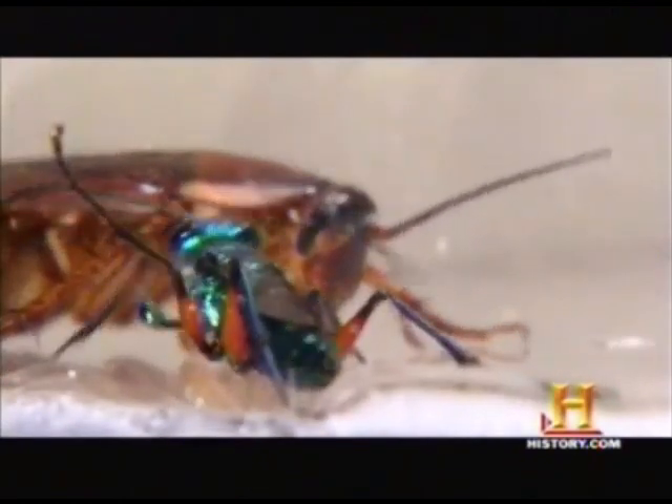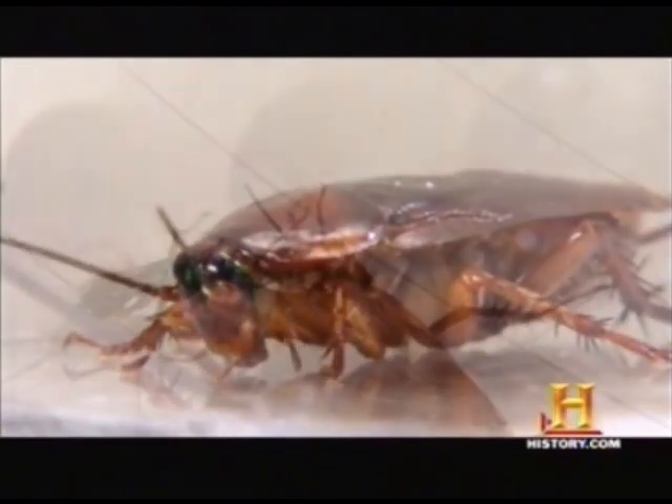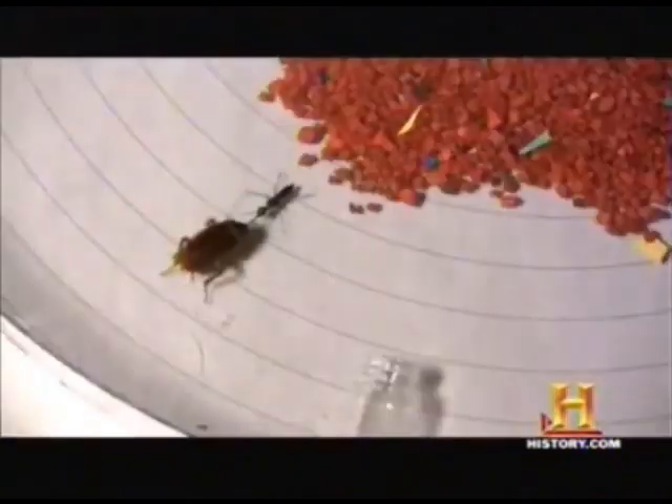Wasp venom is precisely engineered to shut down signals carried by a key brain chemical called dopamine. The wasp then leads her zombie cargo to a burrow.